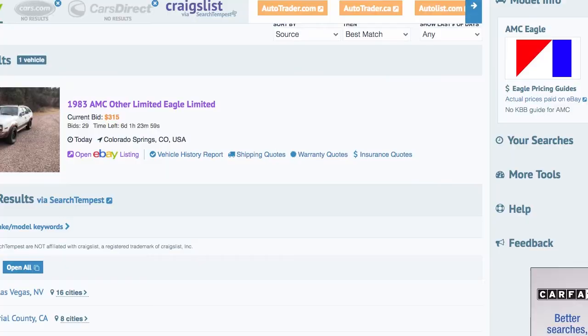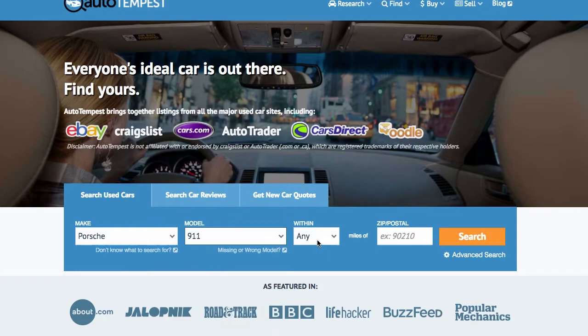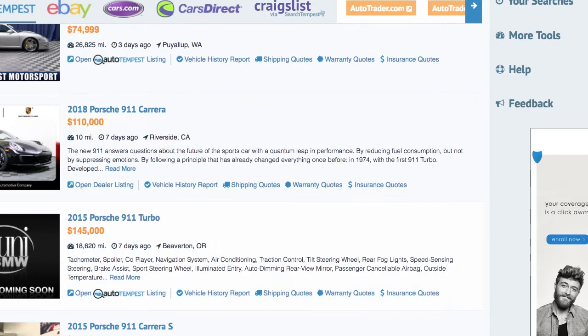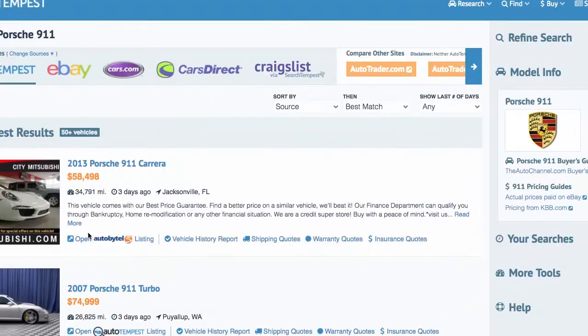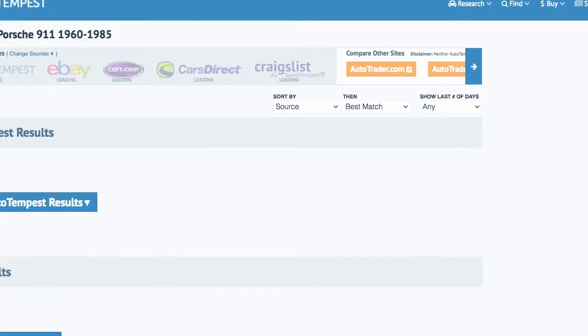AutoTempest covers places you didn't even know existed. You can also compare with results from AutoTrader and all of Craigslist — not just local Craigslist, but national all of Craigslist. So you can find the exact car you want for the best price without wasting a ton of your time browsing around. Maybe you want a new car, maybe you're just browsing like I do — what are '87 Thunderbirds going for these days? You want to cast that wide net. AutoTempest does all that double work for you at the same time.